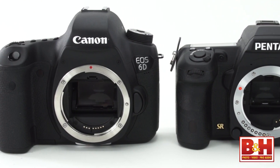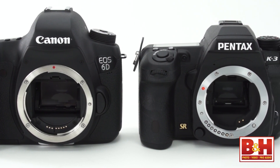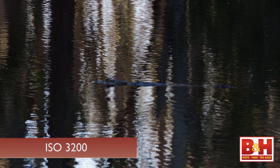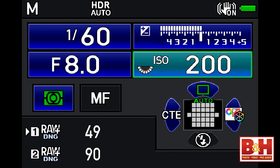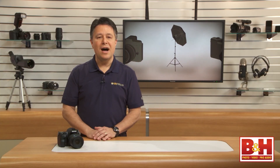Modern full-frame sensors will almost always deliver the best high ISO, low noise performance when compared to a cropped APS-C sensor, but I was surprised by what the K3 does with high ISO images — it's better than I expected, and it's better than previous Pentax models I've reviewed. The ISO range runs from 100 to 51,200, which is strong, but not amazing. However, the images I shot with high ISO numbers are surprisingly usable.